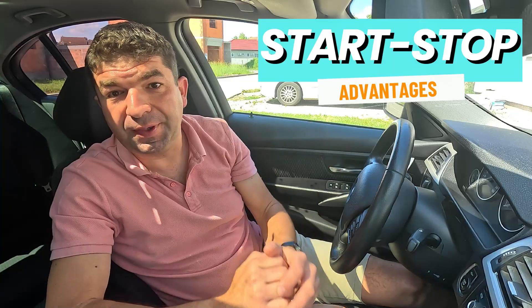This, however, only disables it temporarily, and you'll have to repeat the procedure every time you turn on the car. But what's the purpose of the whole start-stop thing?